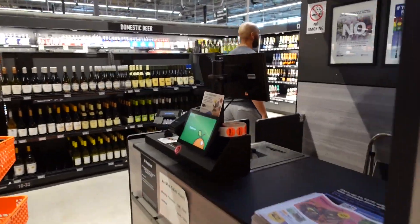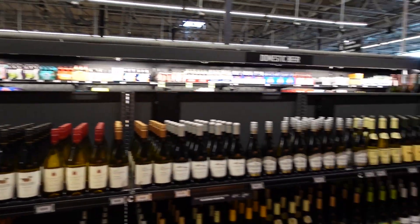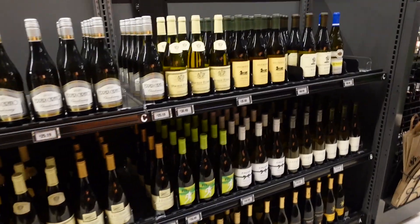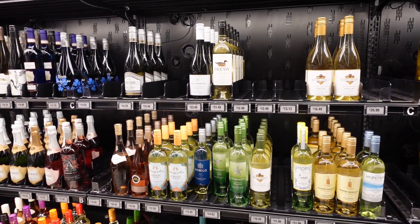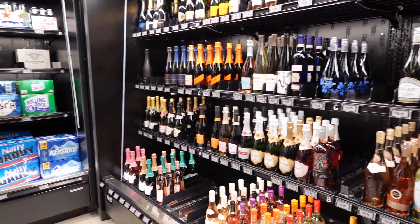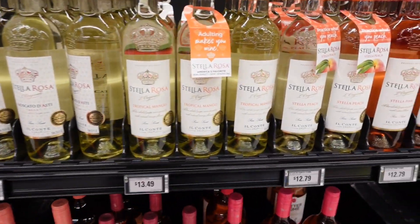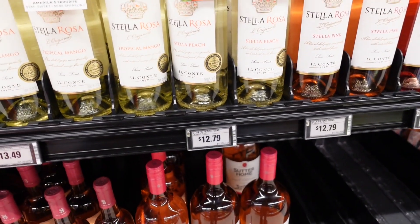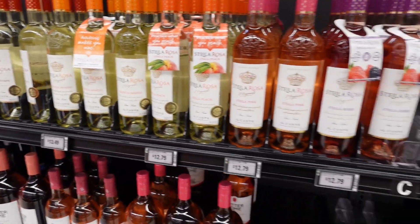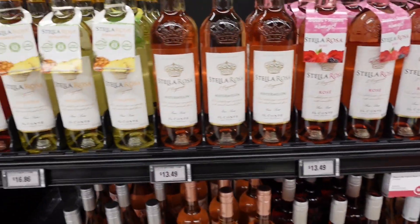They have a beer and wine section — it was just closed a few minutes ago but they came and opened it for us. Stella Rosa is here; can't go wrong with that. The peach flavor is $12.79, they have berry, pink, and peach. There's also pineapple watermelon rosé — I love Stella Rosa. A bottle here is $15.49. I also love Angry Orchard ciders at $11.79.